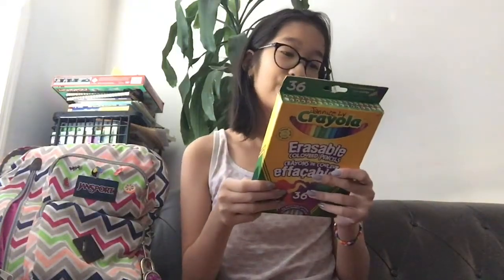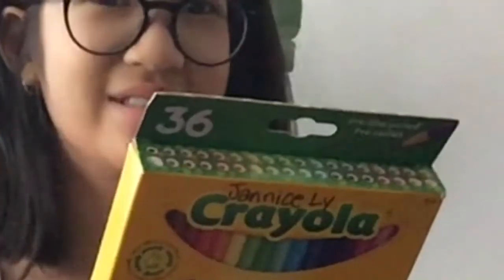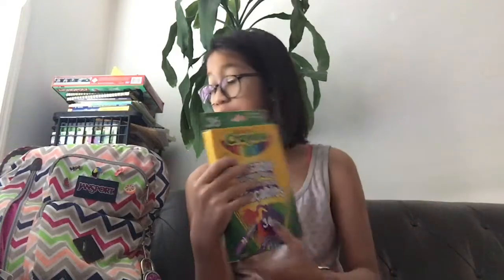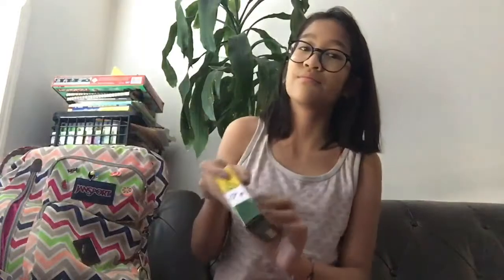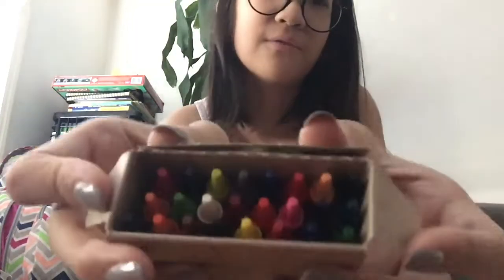We have lime green, jade green, yellow green, and green. Some of my things are erasable. We have markers — a 12-pack of ultra clean washable markers. And obviously we have crayons — Crayola crayons. You don't ever use crayons but look at that freshness. I know the lighting literally sucks here.